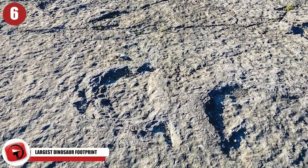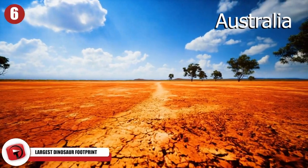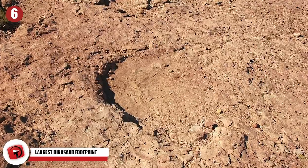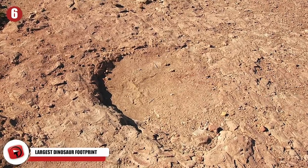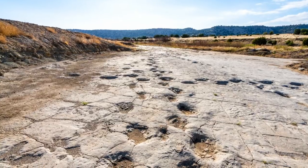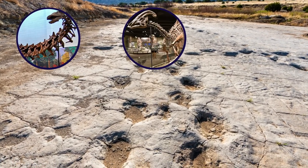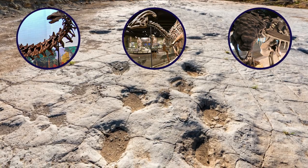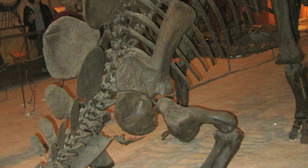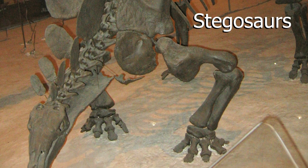Largest Dinosaur Footprint: In the remote western region of Australia, scientists have uncovered what they've nicknamed their very own Jurassic Park. While working in the area, they discovered 21 different types of fossil footprints, including one that's the largest ever on Earth. The stunning find included tracks from long-necked herbivores, two-legged ornithopods, and six different types of tracks from various armored dinosaurs. The most exciting discovery was of the only known evidence of the Stegosaurus ever found in Australia.